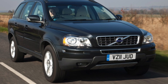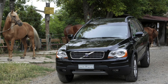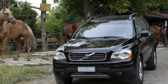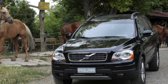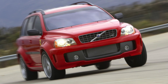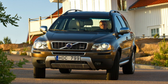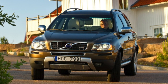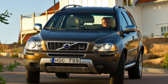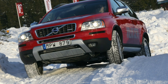The first Volvo XC90s were equipped with a pair of gasoline turbo engines and a diesel: T5 (2.5L, 210hp), T6 twin-supercharged (2.9L, 272hp), and D5 (2.4L, 163hp). With the restyling of 2006, the turbo diesel power increased to 185hp, and the T6 turbo engine gave way to an atmospheric 3.2L inline-6 with a capacity of 243hp.